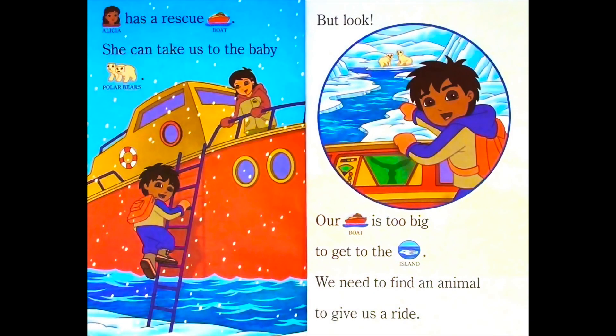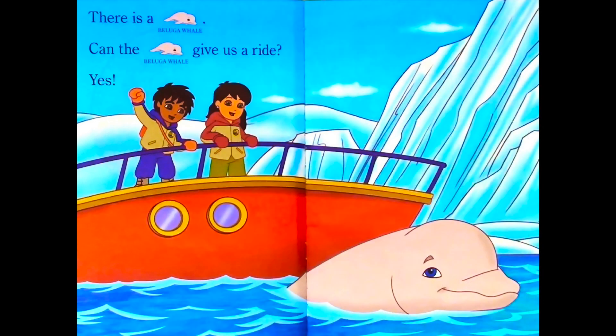Alicia has a rescue boat. She can take us to the baby polar bear. But look! Our boat is too big to get to the island. We need to find an animal to give us a ride. There is a beluga whale. Can the beluga whale give us a ride? Yes.